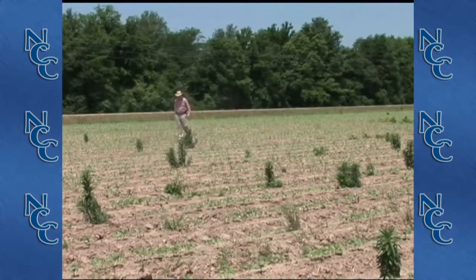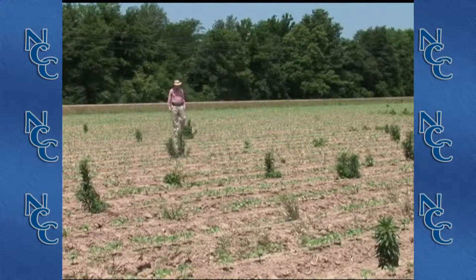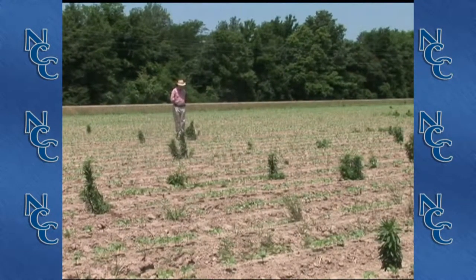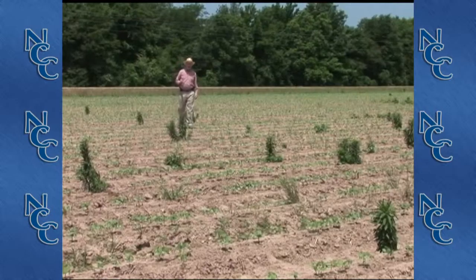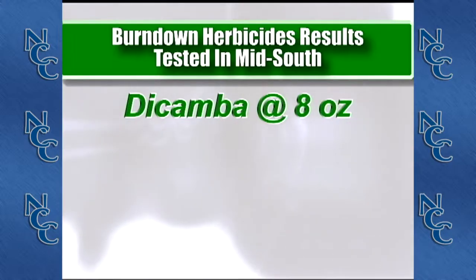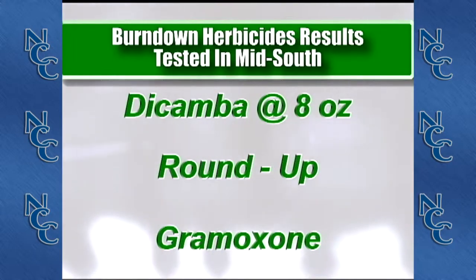We first discovered horseweed resistant to glyphosate in our state and put out over a thousand plots over a couple of years trying to learn techniques for controlling this particular pest. Out of all of the treatments we looked at, Dicamba has been the product of choice. Dicamba at eight ounces combined with any of our other burndown products such as Roundup or Gramoxone has worked very well for us.